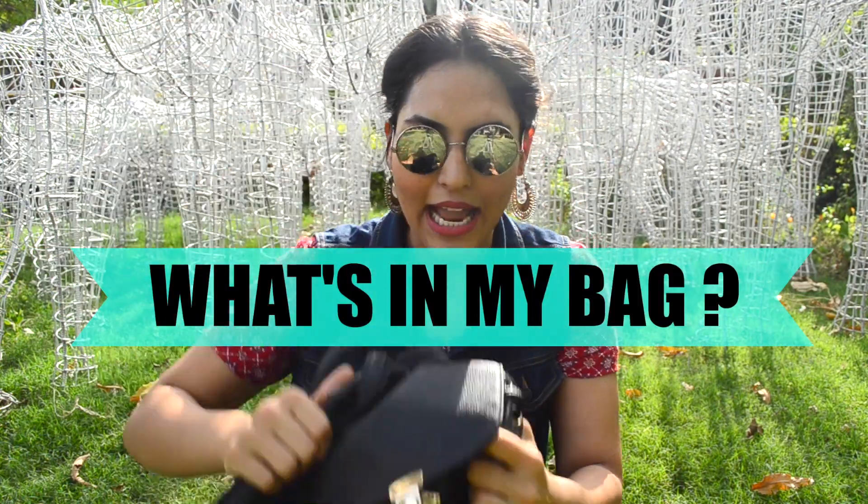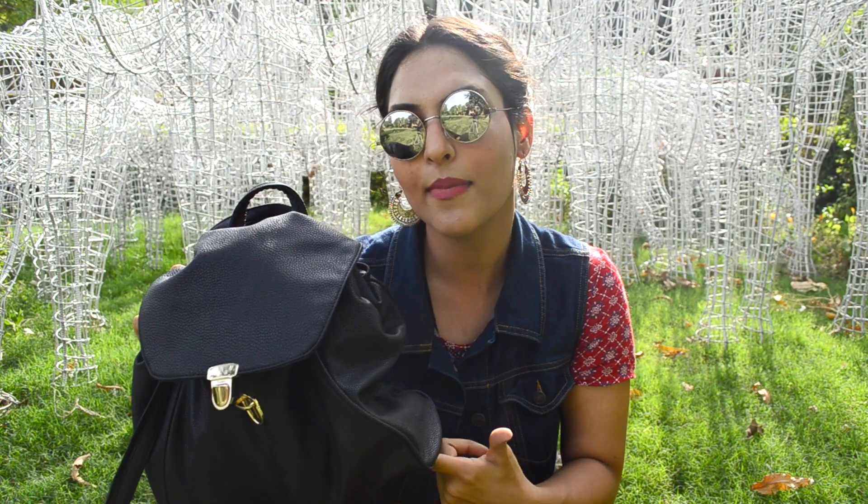Hi guys, welcome to Sign Me Up with Sakshi. Today I'm going to be doing a really interesting video that you guys suggested — a 'What's in My Bag' tag, and this is going to be a college edition of it. I know a lot of my viewers are either going to college right now or are already in college, and these things actually helped me a lot during my college time.